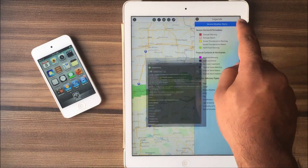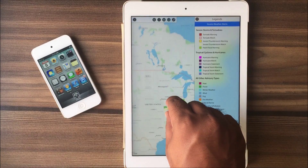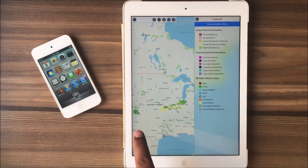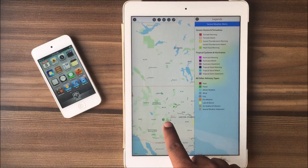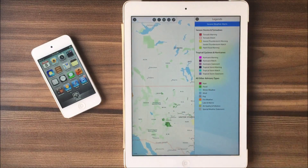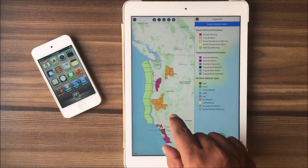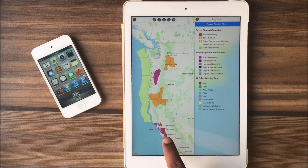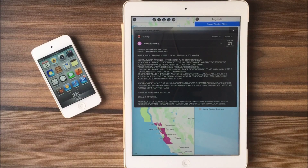Here is another flood warning. A high wind advisory is issued when sustained winds of 31 miles per hour or greater are expected to occur for at least one hour. This is an areal flood watch. Then we have winter weather statements as well.